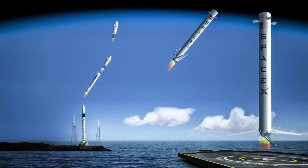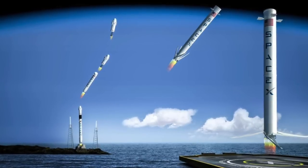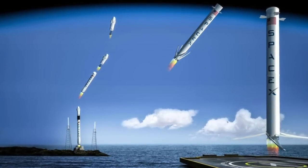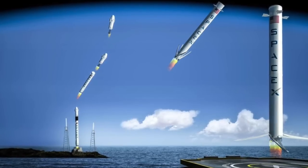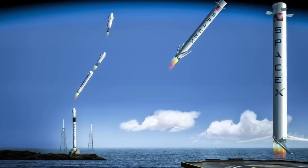I chose to do reusable rockets because of my interest in the space industry. Reusable rockets have the ability to lessen the cost of space travel, make it easier for private individuals to go to space, transport materials into space, or even travel to other planets.